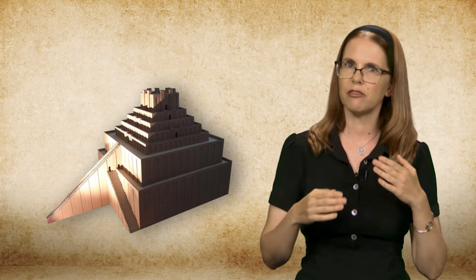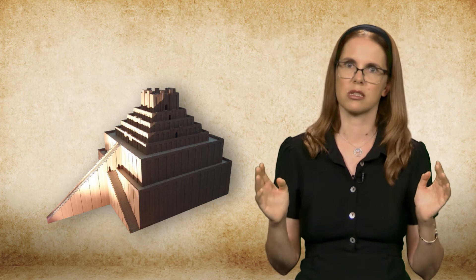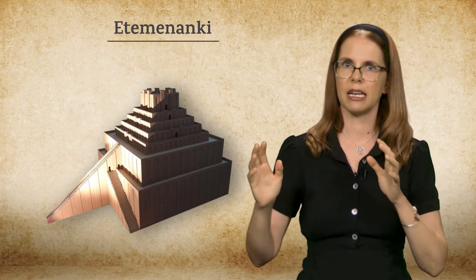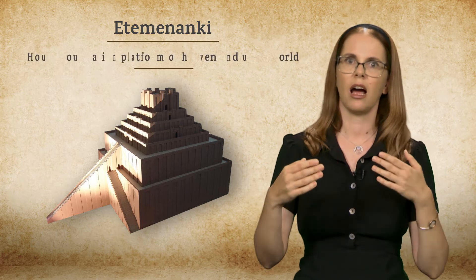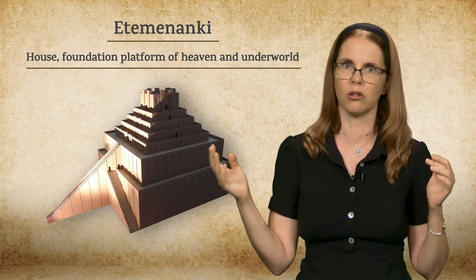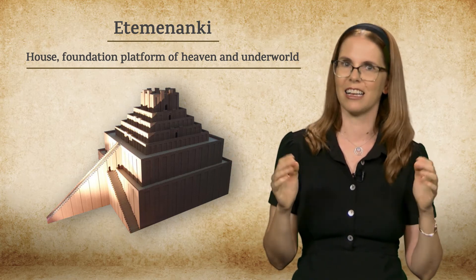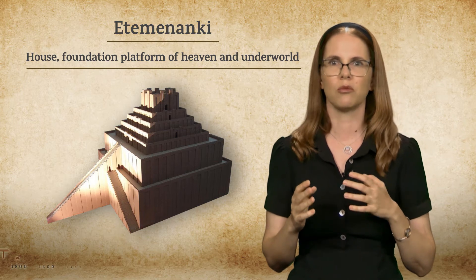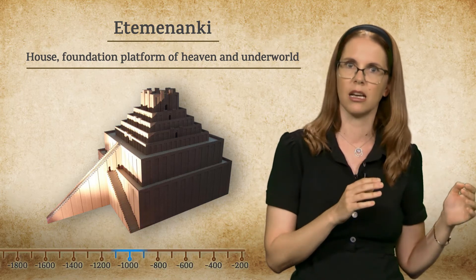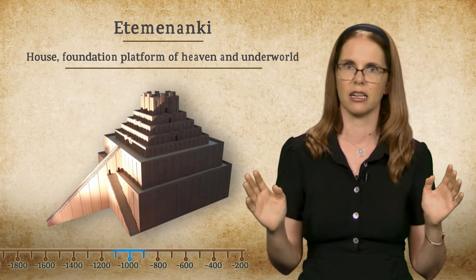Yet some information about this beautiful structure can be gleaned from textual sources. The name of the ziggurat of Babylon was Et-Temen-An-Ki — Sumerian for 'House Foundation Platform of Heaven and the Underworld.' Scholars estimate that it was seven stories high. The ziggurat of Babylon was probably established at the end of the second millennium BCE, and over time it was expanded and renovated by various Babylonian kings.